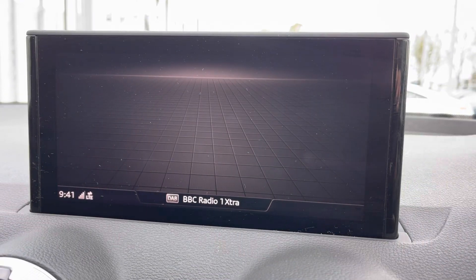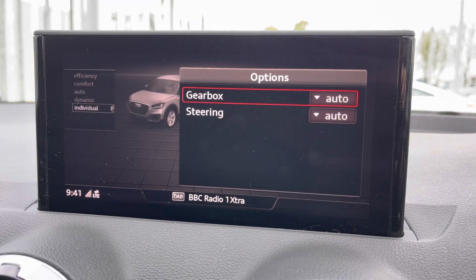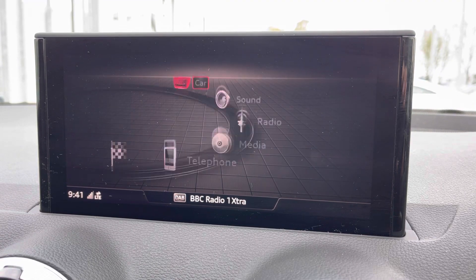To the centre of the Q2, you've got your main Audi MMI system where you can access your Audi drive select, letting you choose your preferred driving profile and refine it further with the individual setting.